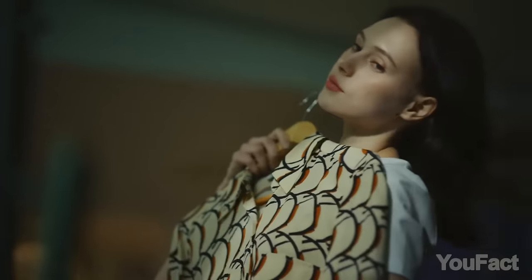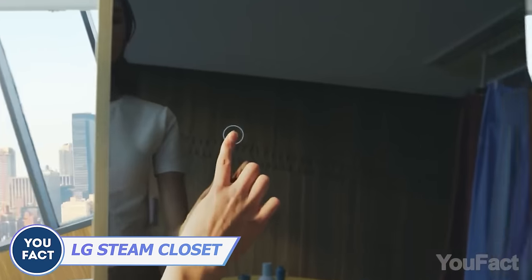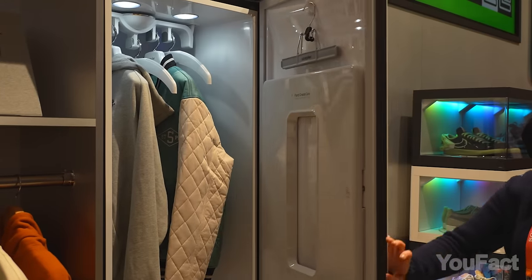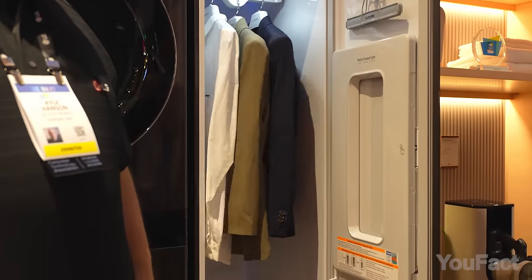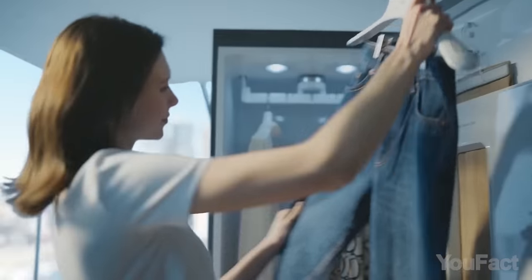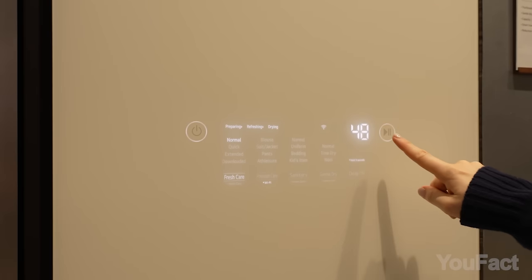Ditch the hassle of finding time to keep your wardrobe spick and span — let the LG Closet be your personal stylist. With its steam-cleaning prowess, it removes odors and germs like a magic wand. This dresser is also perfect for drying, and it shakes small wrinkles and odors off your clothes. There's even a pants press to add a neat, precise crease to your trousers. Just set all the adjustments on the touchscreen.